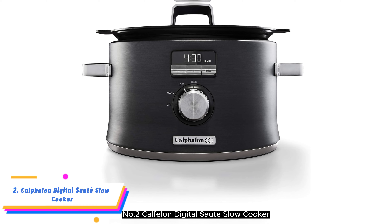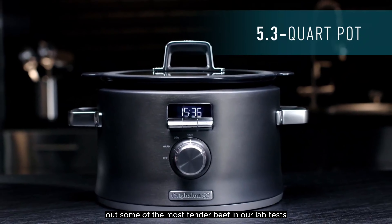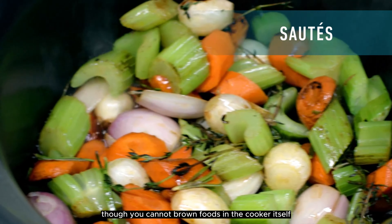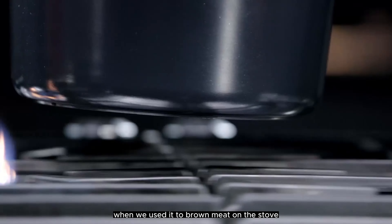Number 2: Calphalon Digital Saute Slow Cooker. The Calphalon Digital Saute turned out some of the most tender beef in our lab tests; the stew broth was rich and the vegetables held their shape. Though you cannot brown foods in the cooker itself, you can remove the non-stick insert and use it directly on the stovetop or in the oven.